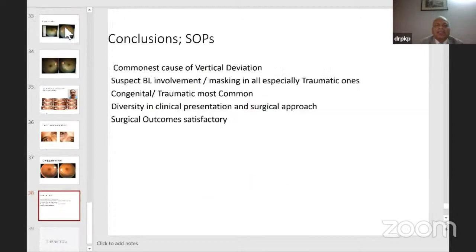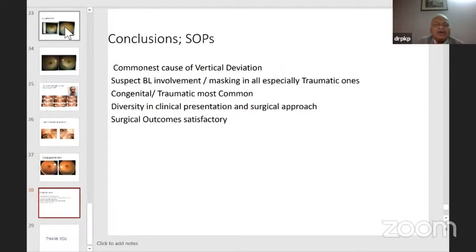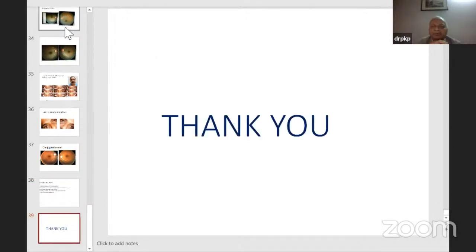To conclude: superior oblique palsy is the commonest cause of vertical deviation. Always suspect bilateral involvement — especially in traumatic palsies. Central traumatic cases are most common. Diversity in clinical presentation means surgical approach must be individualized, and surgical outcomes are generally satisfactory. Thank you.